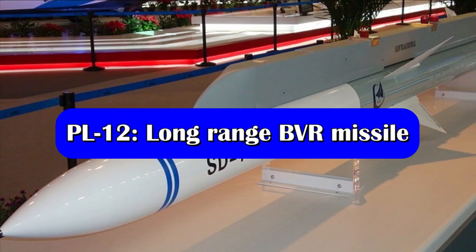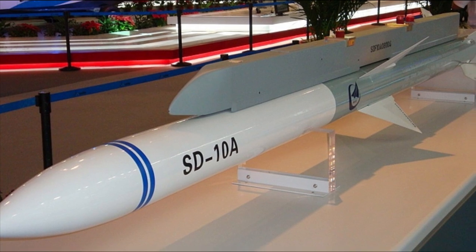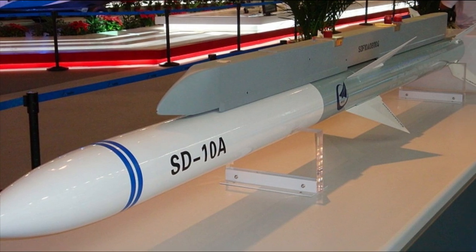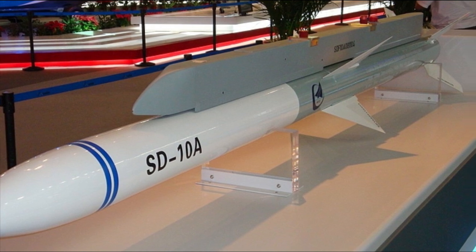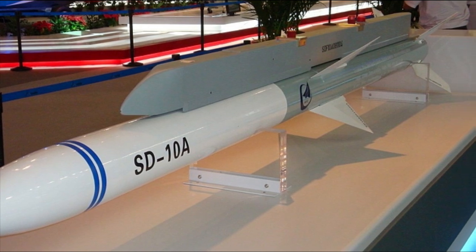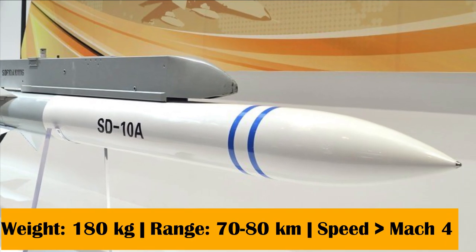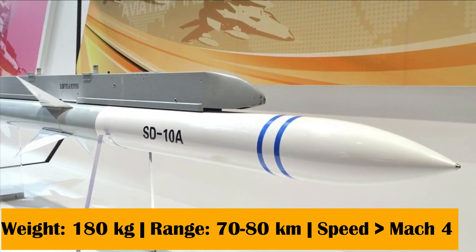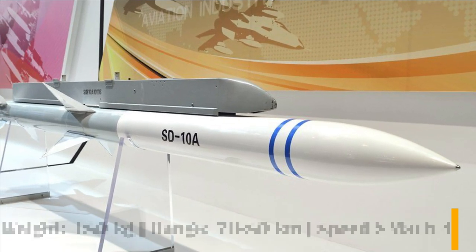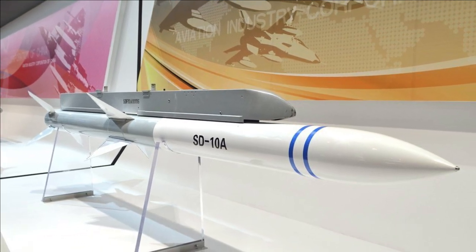The PL-12 was an active radar-guided beyond-visual-range air-to-air missile introduced by China. Initial development began with assistance and transfer of technology from Russia. The missile weighs around 180 kg, has a range between 70 to 80 kilometers, and a speed greater than Mach 4. Its guidance system comprises a data link for mid-course guidance and active radar homing for terminal guidance.